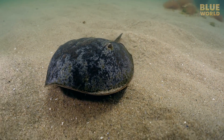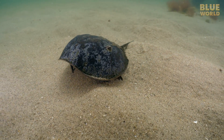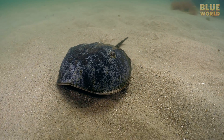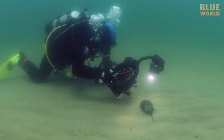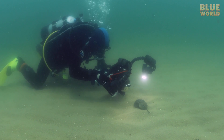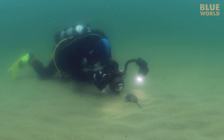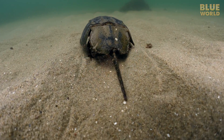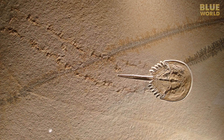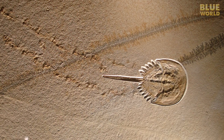The horseshoe crab looks more like a walking helmet than a crab, which isn't surprising since it's not a crab at all. It's more closely related to spiders than to crabs. This animal has been crawling around on the seafloor for a long time. In fact, the earliest known horseshoe crab fossils date back 450 million years.